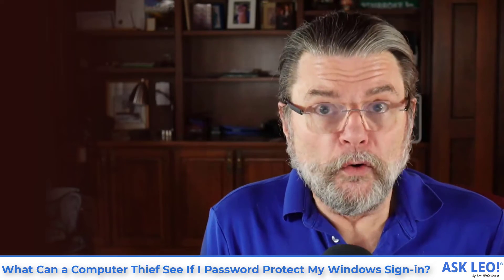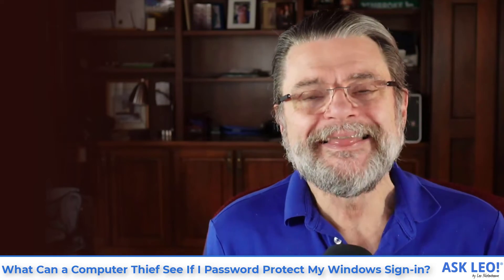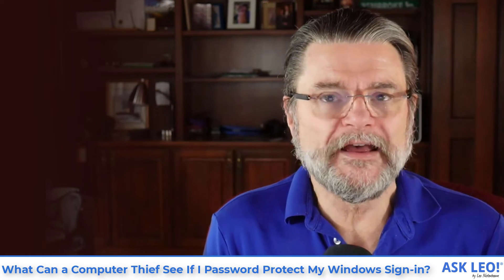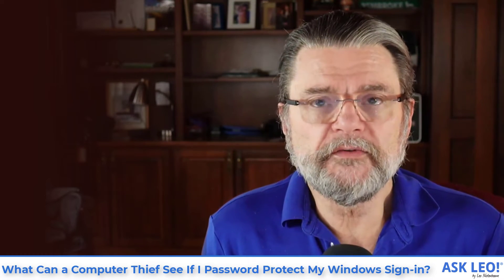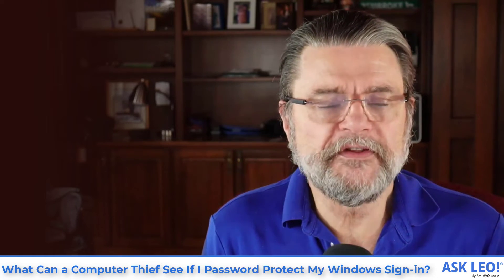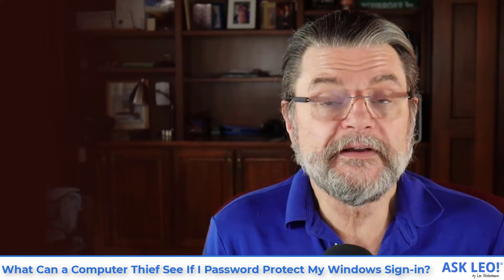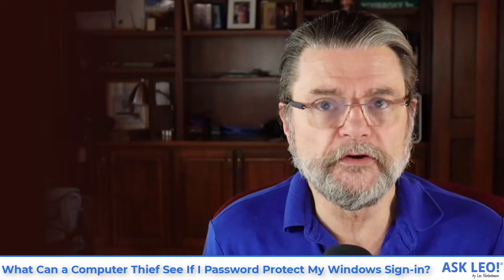If whole-drive encryption is not something you want to approach — it does have its downsides — the other approach is to make sure that your data is encrypted. Tools like VeraCrypt and Boxcryptor can make this transparent to you. You don't change the way you use your data that much. The data on the disk is always encrypted, and the data you use is decrypted on the fly only as you use it.